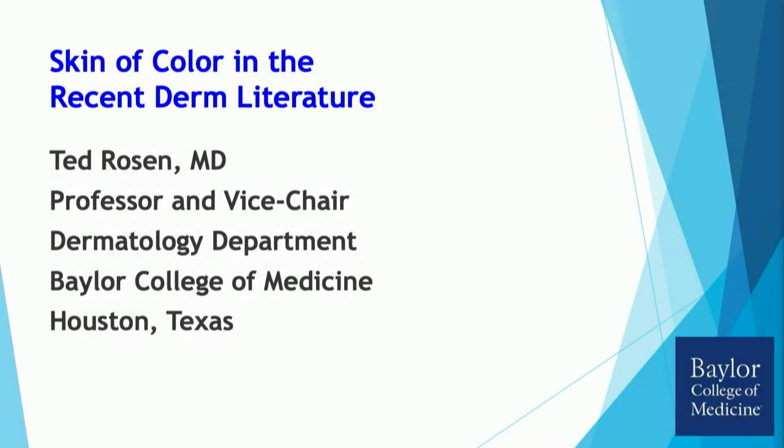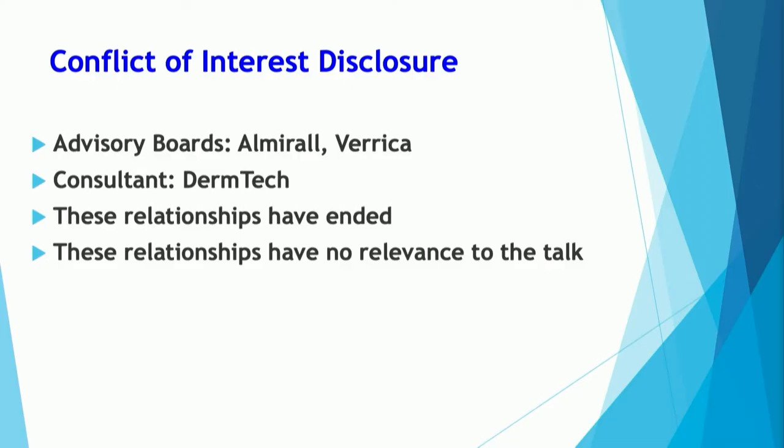I think recently, if you haven't, you're dead. You have seen an increased amount of literature regarding skin of color and dermatological as well as other medical diseases and disorders. So in 15 minutes, I'm going to summarize what I think are the most important recent literature publications relating to skin of color. My conflicts of interest have not changed since yesterday.